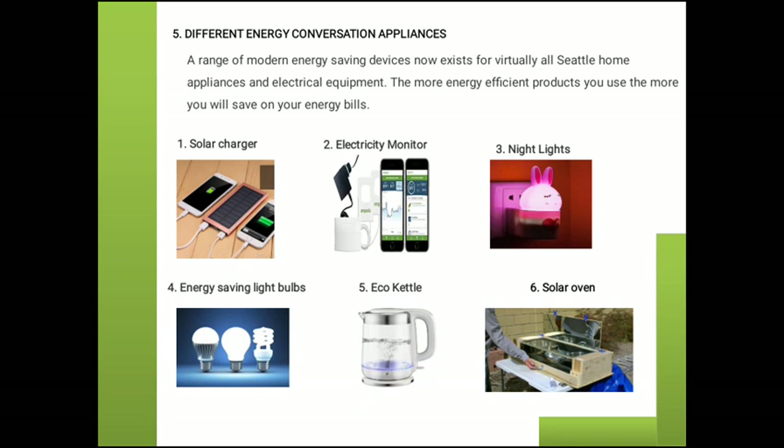These are the different appliances used in energy conservation. First is the solar charger — we know that solar chargers are available in the market to charge our mobiles, laptops, etc. An electricity monitor helps track how much electricity we use and how much we need. Night lamps, energy-saving bulbs such as CFL, Eco-Catalyst, and solar oven are also appliances used during energy conservation.